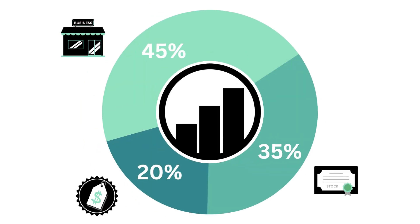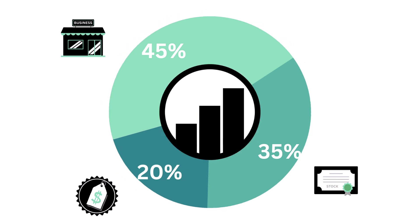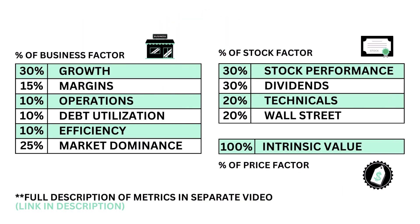This analysis is divided into three factors: the business, the stock, and the price. There are a total of 11 metrics that make up these three factors.